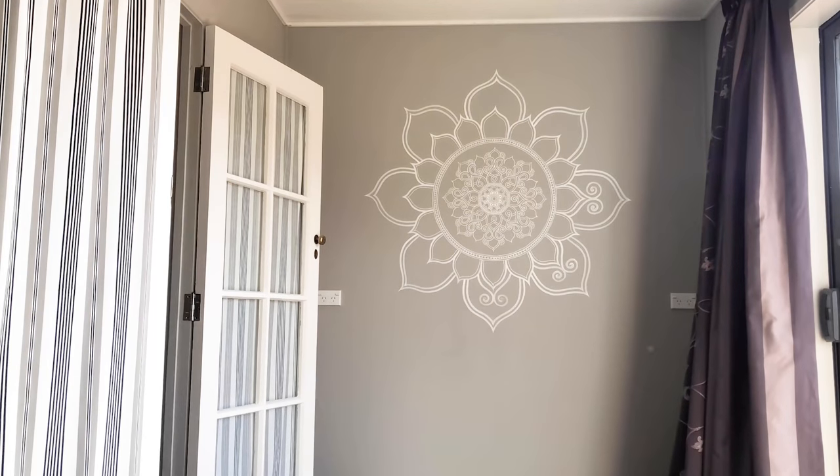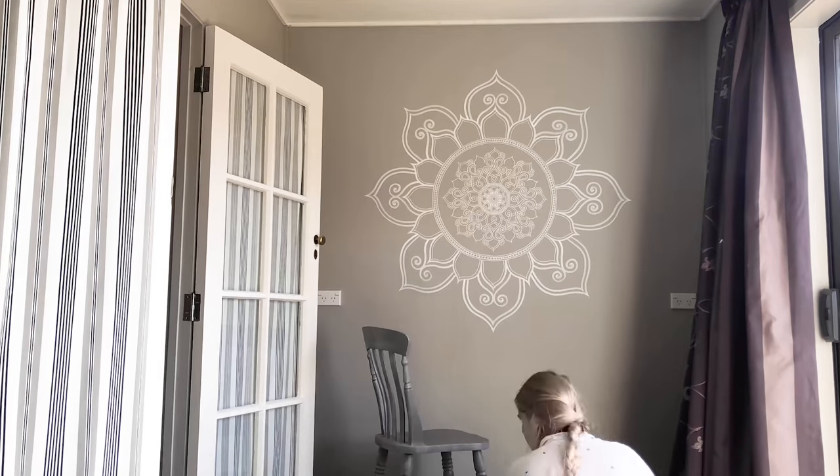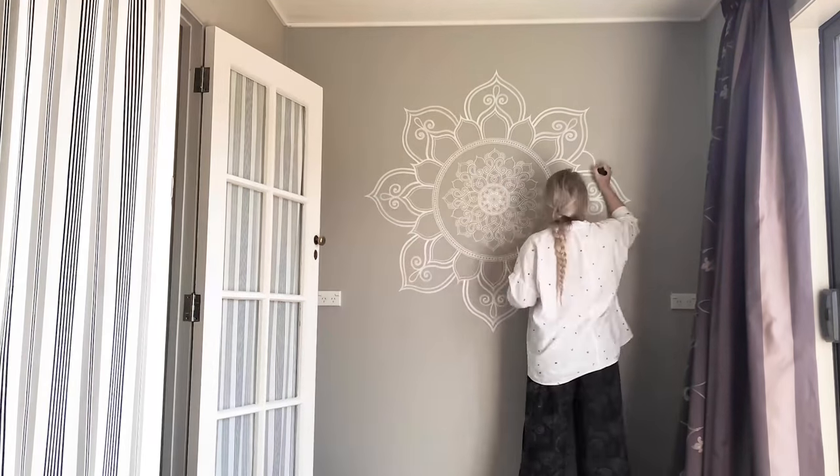The next mural is also a white mandala, on the South Island of New Zealand in a private home — in their little yoga room area, which was pretty cool. It had yoga mats and bean bags, so it was fun to be a part of that.